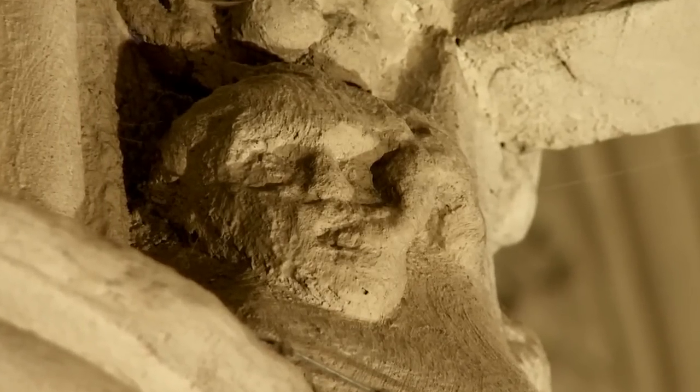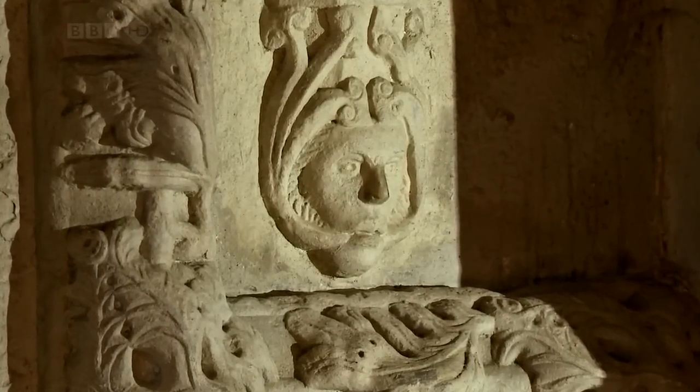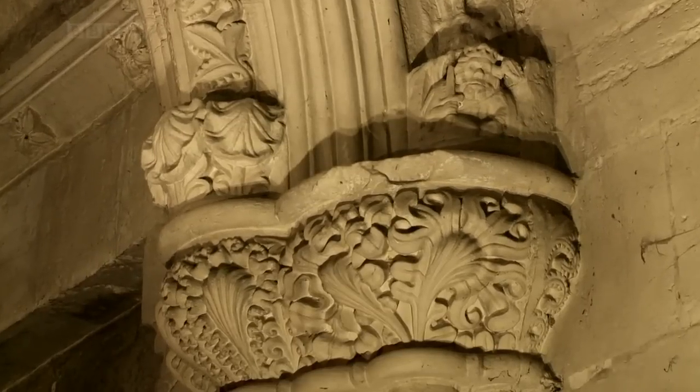There are many theories about the origins of green men. Some say they are pagan symbols representing nature and rebirth. Others say they are Christian images that represented man's sinful origins in nature.